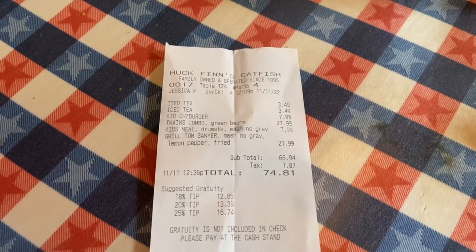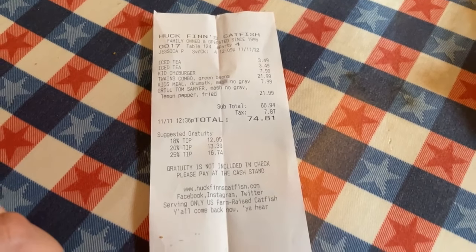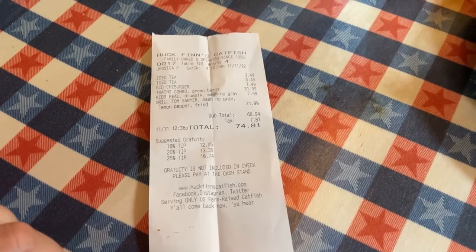Here is the final bill for two iced teas, two kids meals, and two adult meals - it came out to $74.81 before tip.